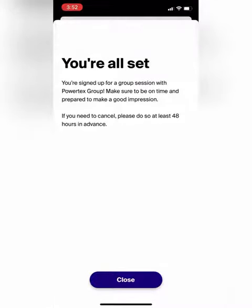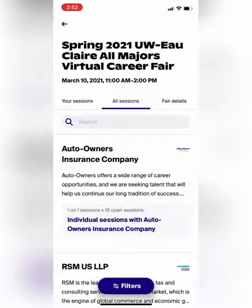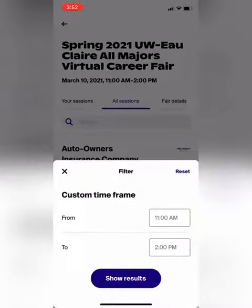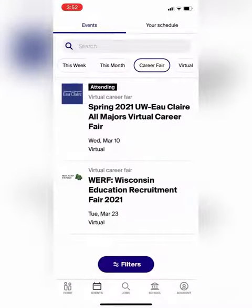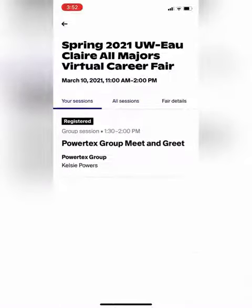Now the appointment is scheduled in your phone calendar. You can filter out different time frames, so if you have class during a certain time and aren't available, you can filter from there to find appointments. Navigating to the 'Your Sessions' section will show you all the current sessions you're registered for — keep track of this, it'll help you stay organized the day of.